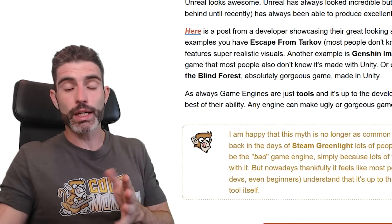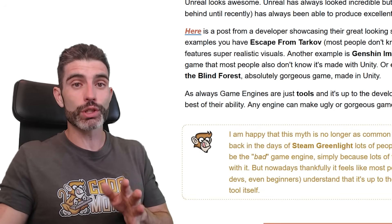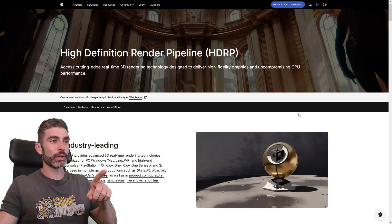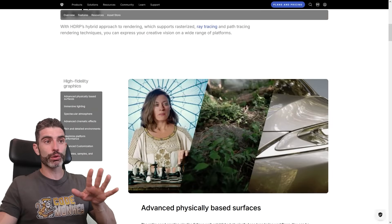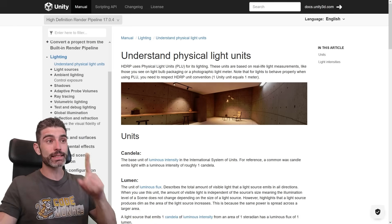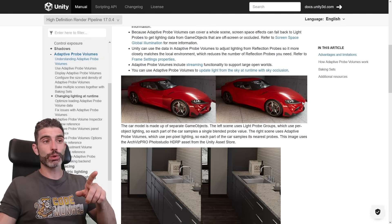So if your game looks bad, don't blame the tool — figure out how you can make it look better, because within the engine you can definitely make it look much better. Nowadays in Unity you have the High-Definition Render Pipeline (HDRP), and with this one, pretty much by default you're going to get some really gorgeous visuals. Another way to make your game look great is to always pay attention to lighting — lighting matters an insane amount. You can use tools like Adaptive Probe Volumes, which lets you have pretty much baked light but also somewhat dynamic, so if you want global illumination, this is really great.